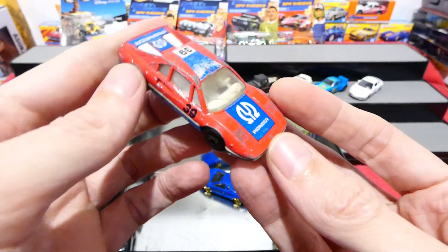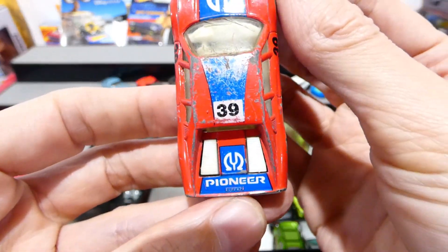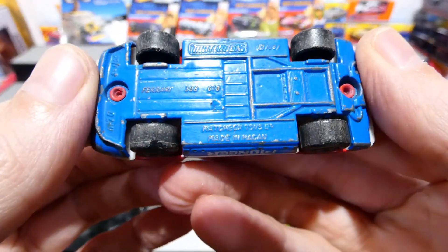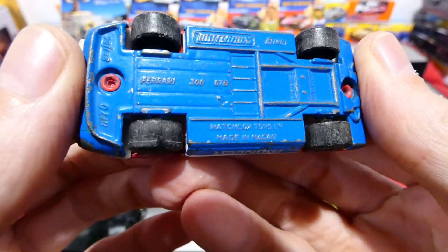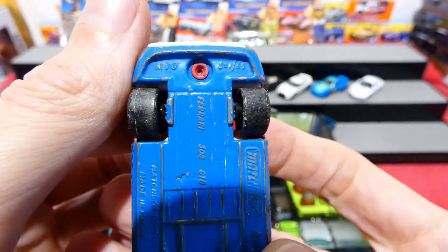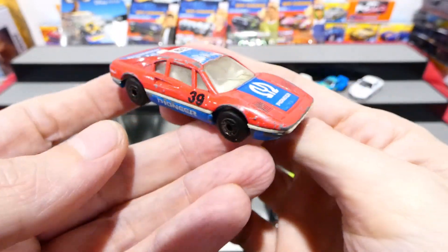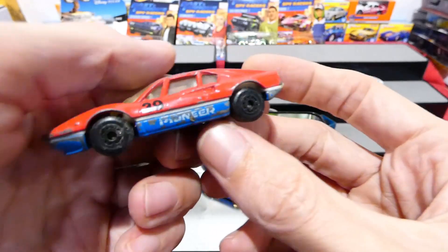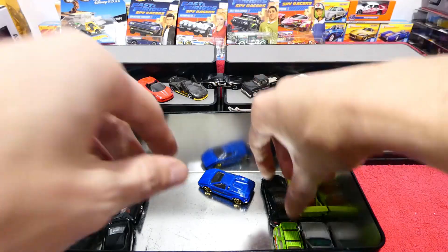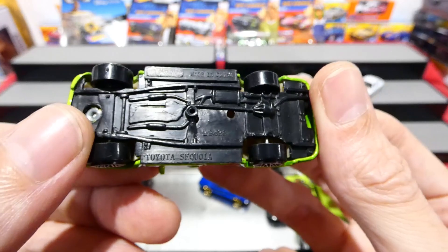This is a Ferrari in the Pioneer Audio livery, number 39 - Pioneer Audio Racing. It's an old Matchbox Ferrari 308 GTB in 1:55 scale. Cool, very nice red, still in relatively decent condition - it's not that destroyed. Works well for some of my collection.